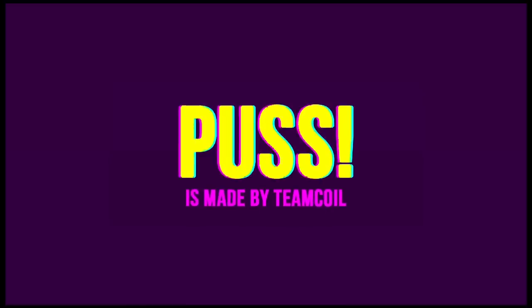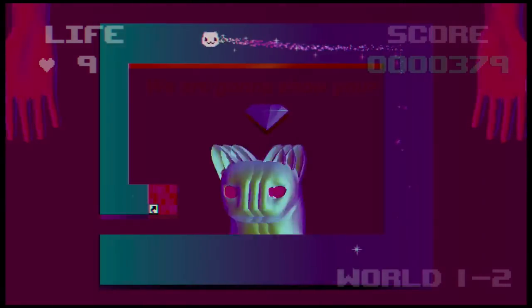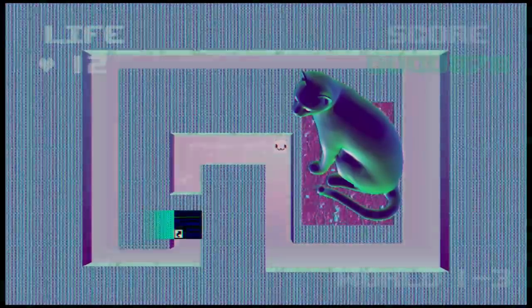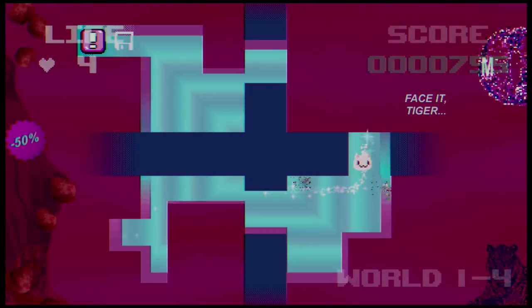This game is called Puss, made by Team Coil — this is the game I was talking about that looks and plays like a fever dream. You play as this cat head going through walls, and if you get too close, it gets all staticky. The graphics, the backgrounds, the visuals, the stages are just kind of weird. Just go through the maze and find the exit — however, if you touch the walls or get too close, it starts getting that staticky effect and then it's game over. You try again and keep going. Puss is available now for the Nintendo Switch, and it is a fever dream — that's the best way I can explain it.